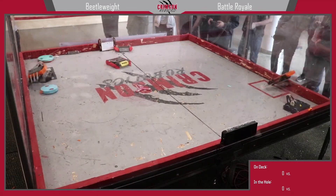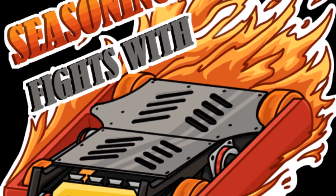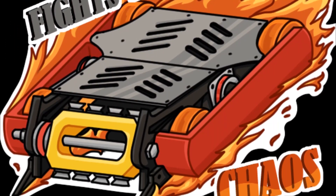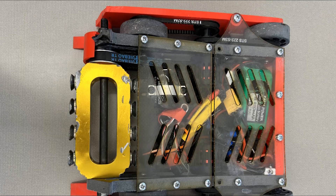Footage of the tournament is from Crimson Robotics, and a link to the full event will be posted in the description. My first match was against Seasoning, a 4WD Eggbeater. Though the new blades were meant more for traditional verts, I figured this would be just as good of a test as any.